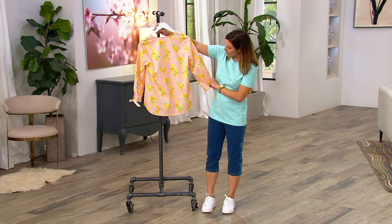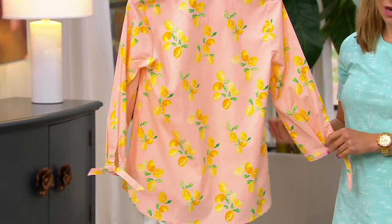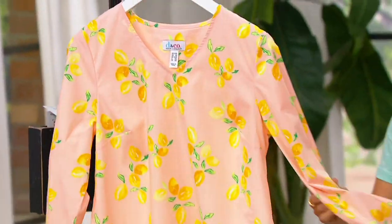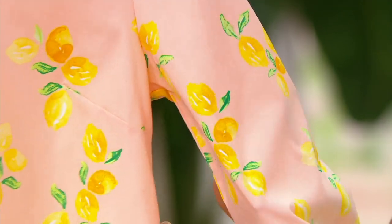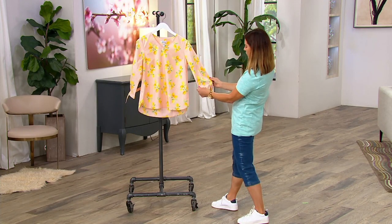Would you say those sleeves are three-quarter or more bracelet length? Bracelet length — okay, wonderful. They're more of a bracelet length. There's just the tiniest bit of a bloussant type of feeling here, just a little room in the sleeve which is nice but not overdone. You get some ease there. Yeah, that's really pretty.